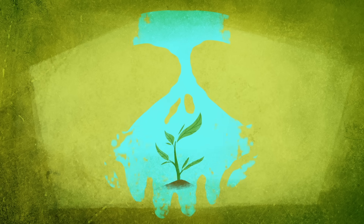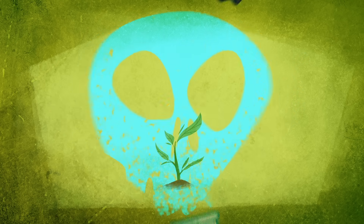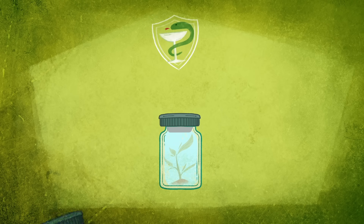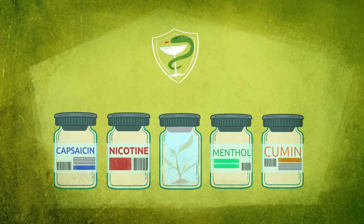Compounds toxic to microbes and insects are also produced, often tailor-made for a specific threat. Many of the plant molecules that humans have adopted as drugs, medicines, and seasonings evolved as part of plants' immune systems because they're antimicrobial or insecticidal.